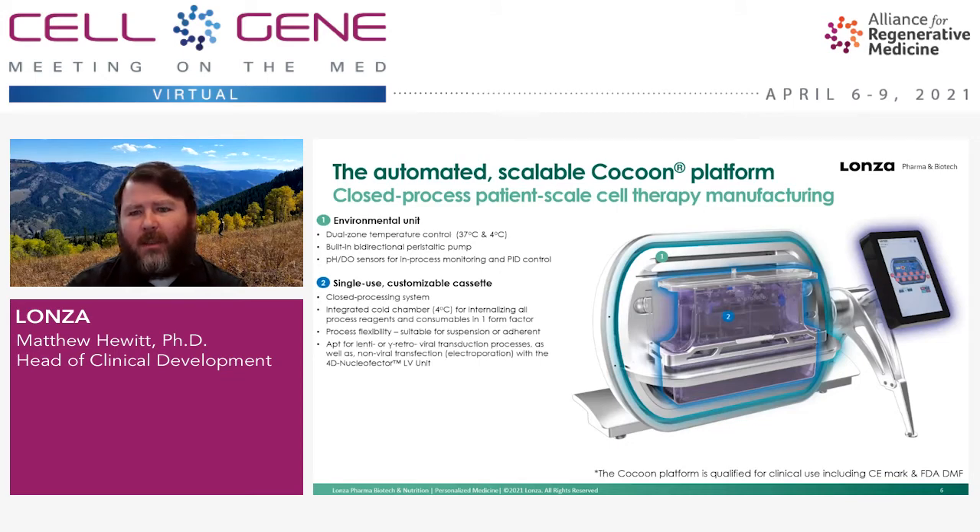The second part of the Cocoon is the single-use disposable customizable cassette. The cassette is closed — when we talk about the Cocoon being a closed system, it's the cassette portion that is closed. When you input cells and reagents into the cassette, there is no mixing or contact with any other part of the Cocoon. The cassette has an integrated portion that fits into the cold chamber of the environmental unit, internalizing all process reagents and consumables into one form factor. We have adapted it for suspension or adherent processes, and for Lenti and gamma retro-mediated processes, as well as non-viral processes utilizing our 4D nucleofector unit.